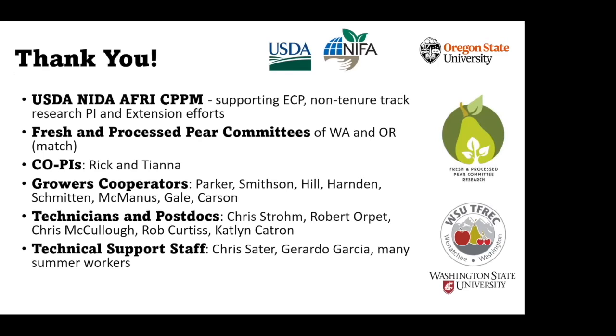With that, I'll wrap things up and thank everyone for listening. I really appreciate the funding — this was kind of the project that jump-started my career as an early career professional. I also appreciate the match funding from the Fresh and Process Pear Committee and everyone else who has been part of the program, including the growers. I'll be glad to take any questions.